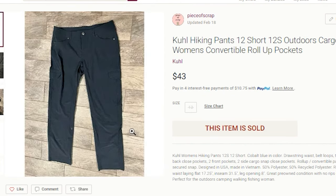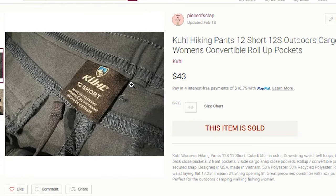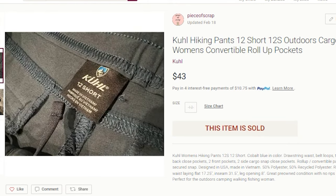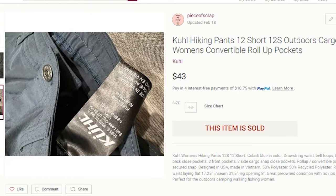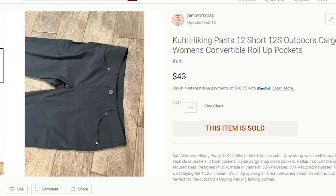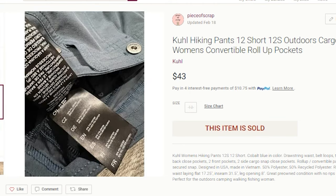The next item to sell on Poshmark was a pair of KUHL hiking pants, size 12 short. I've had these since the end of 2022, and I believe the short size may have hindered the sale, but it was worth the wait. They finally sold on Poshmark for $43. My profit on the pair of pants was $27.53. KUHL is an outdoor brand similar to Patagonia, and they are known for their hiking pants, many of which are convertible into shorts.